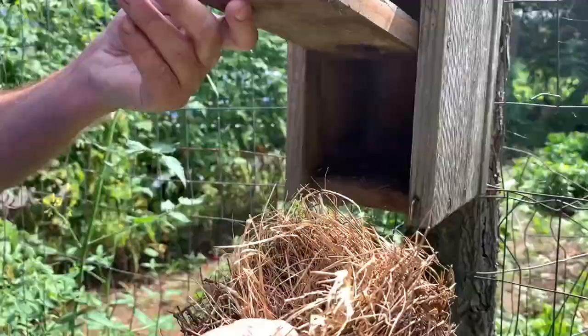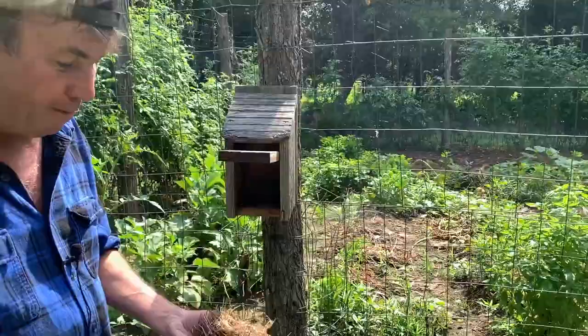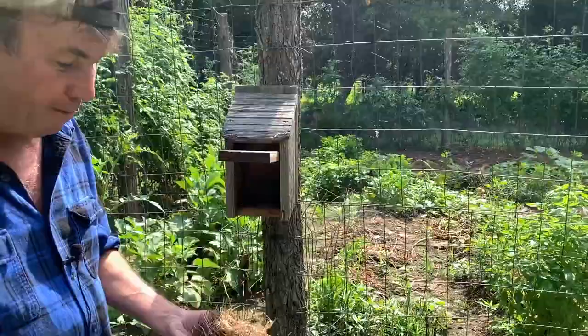Another thing you need to do is make sure you clean out your houses when you're done. They'll nest two to three more times, but for other birds to come they prefer to be completely cleaned out, and then you should be able to get two or three more batches out of the same house.